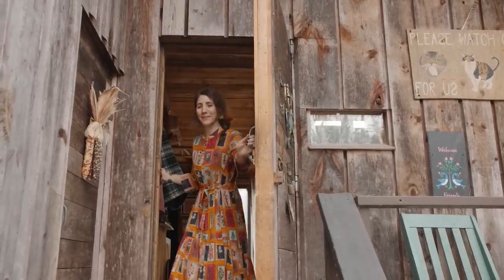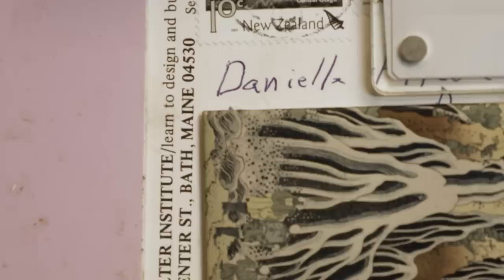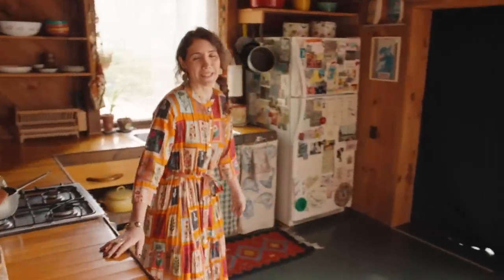Hey guys, come on in. Say hi Echo. Hi, my name is Danielle Filosa and this is my handmade home in New Harbor, Maine. Welcome to the Seawood Sanctuary.